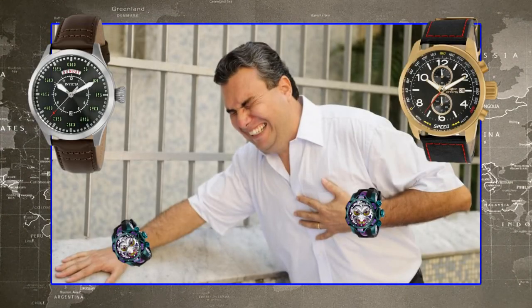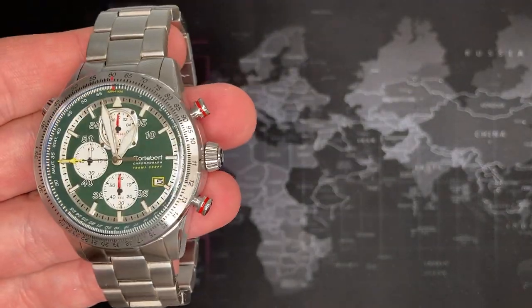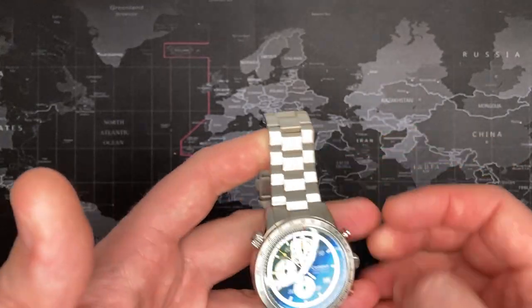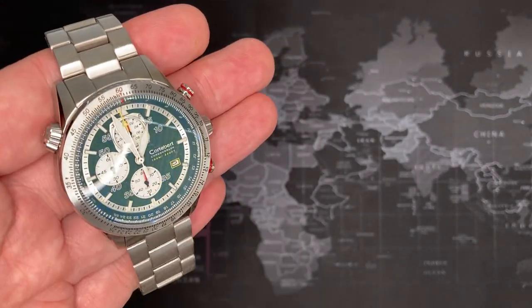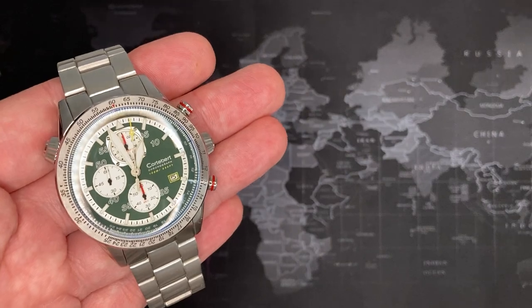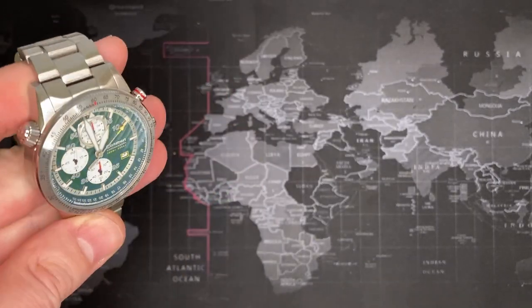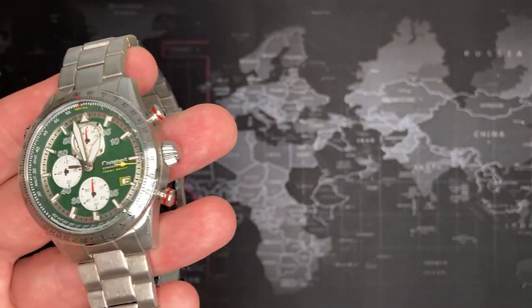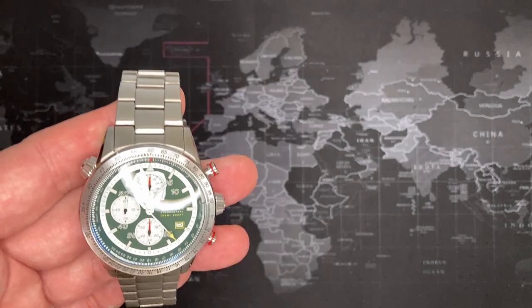In terms of value, I'll use this Corteber specifically as an example — it truly is a fantastic watch. I have some friends who actually make their own watches — not just assembling parts, but one friend actually mills his own plates, makes his own gears, his own jewels, chamfers the edges — everything. He was blown away by some of these watches, like this one in particular. The quality you get from the Watch Gang Black tier is fantastic.